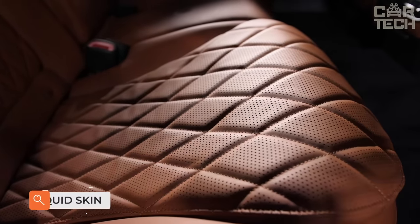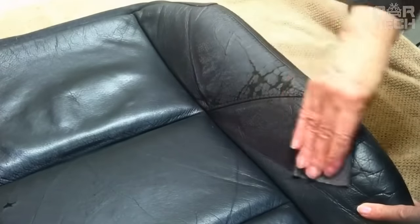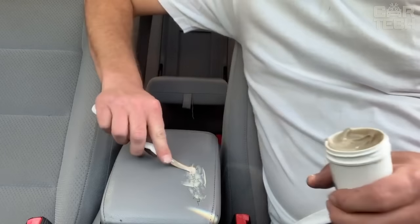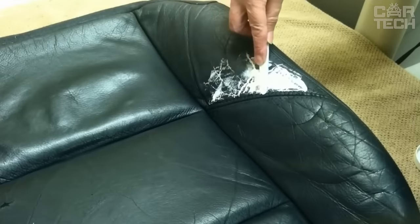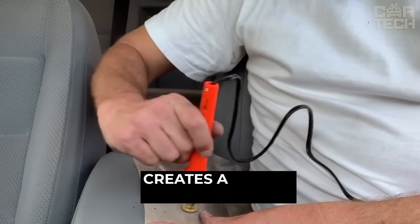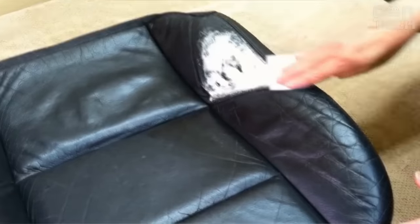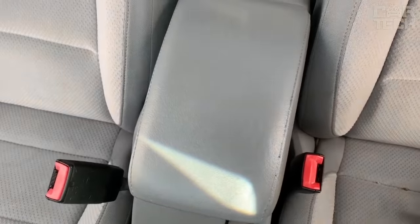No matter how beautiful and durable the leather upholstery may seem, it has the property of aging and requires careful care. As soon as cracks, so-called cobwebs, appear on the leather seat surface, they should be treated as soon as possible. The liquid leather is a consistency compound applied to the surface which, by curing, creates a strong layer of vinyl. The kit comes with a spatula, a spare piece of vinyl for patterning, 7 cans of different colors, and a mixing container.